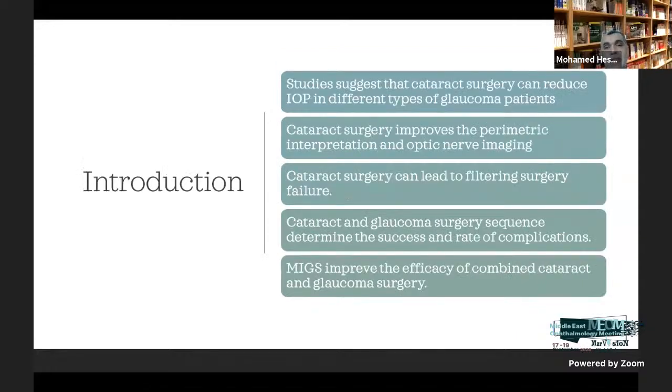Studies have suggested that cataract surgery can reduce IOP in different types of glaucoma patients. Cataract surgery can improve perimetric interpretation and optic nerve OCT interpretation. Cataract surgery can lead to filtering surgery failure, which is one of the drawbacks after trabeculectomy. Cataract and glaucoma surgery sequence determines the success rate and complication rate — cataract first, glaucoma first, or combined. Micro-incision glaucoma surgery has improved the outcome of combined surgery.